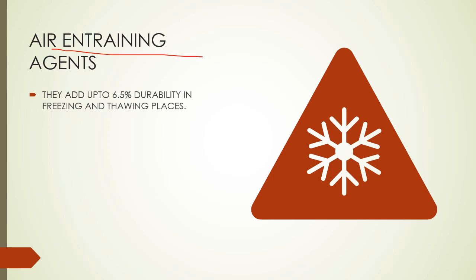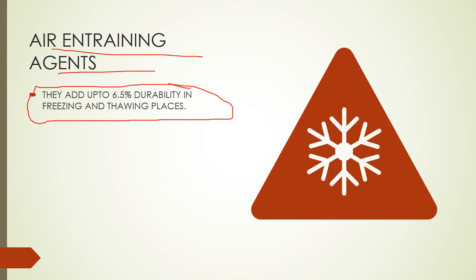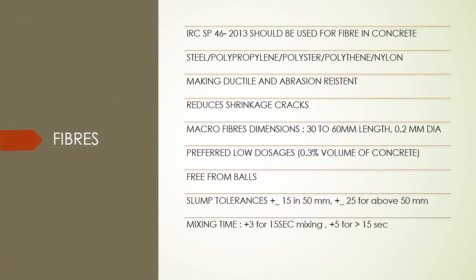Air entraining agents play a vital role in early strength gain of concrete. We usually consider in mix design that 2% of air voids are present in concrete. To decrease those 2% air voids, we use air entraining agents, because those 2% of air voids can gradually decrease 6.5% of concrete strength. So if we use air entraining agents in concrete we can gain 6.5% of the strength.